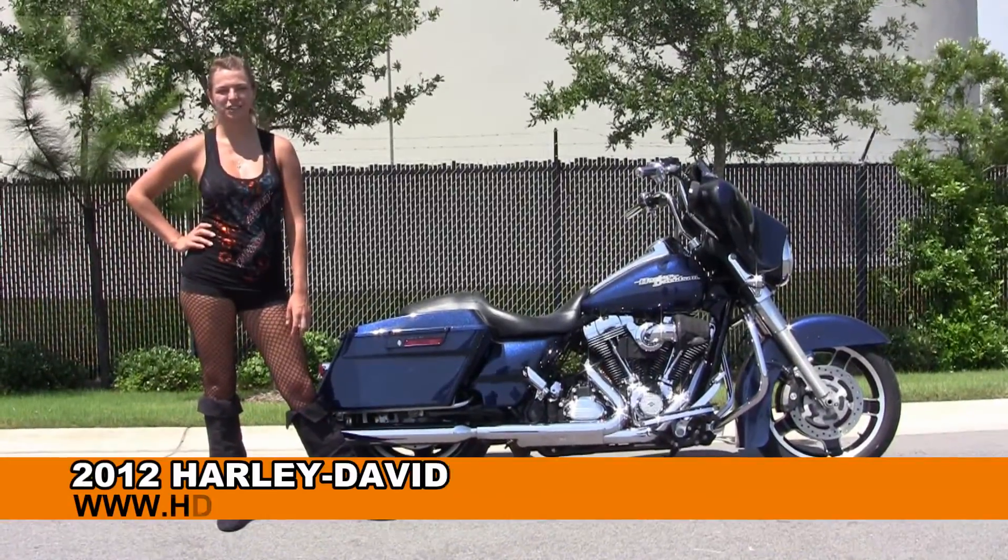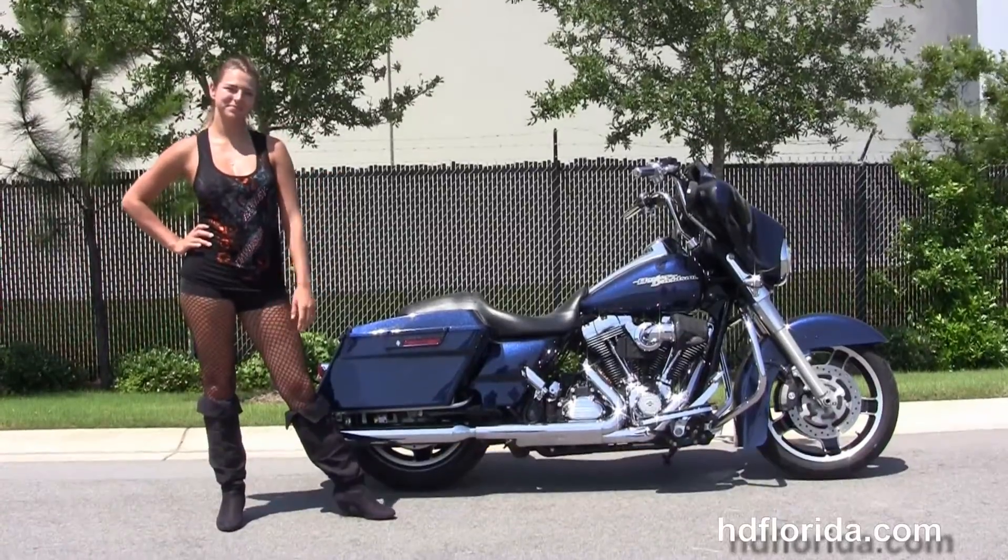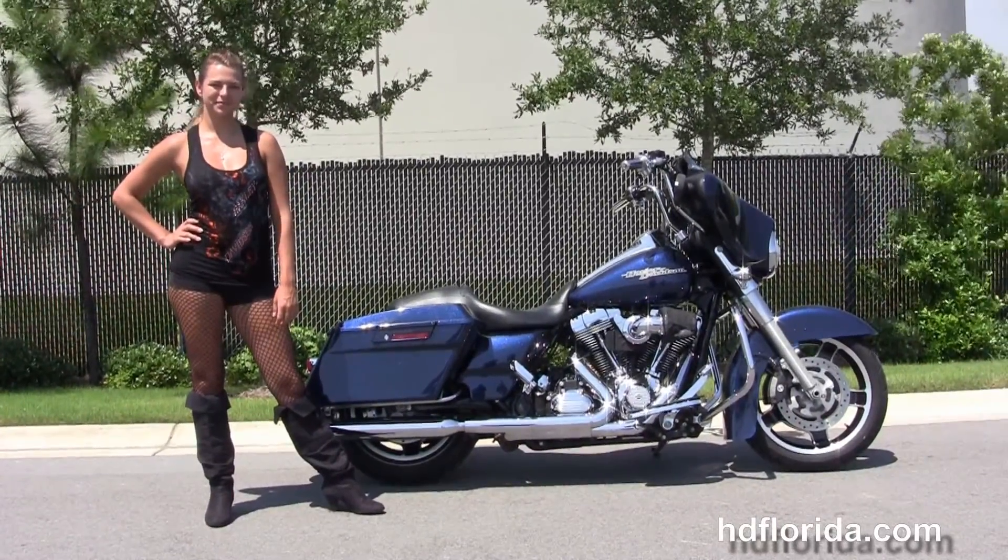Welcome everyone to the world-famous Harley-Davidson of Florida. Hello to Angel, and next I want to show you this premium used 2012 Street Glide.